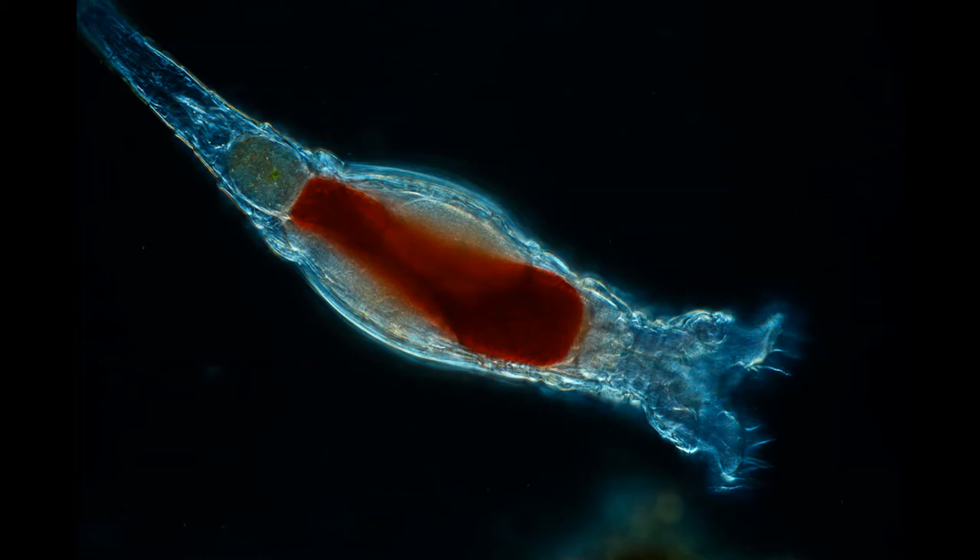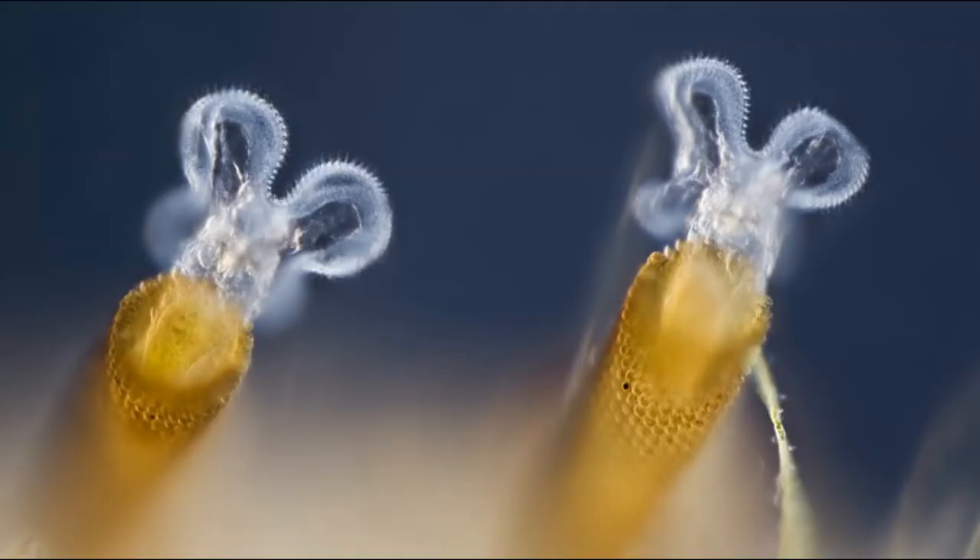The most distinctive feature of rotifers is their corona, a ciliated organ found on their head that most rotifers use as a conveyor belt to bring food to their mouths. Some rotifers are free-swimming and truly planktonic; others move by inchworming along a substrate; and others are sessile, living inside tubes and gelatinous holdfasts that are attached to the substrate. About 25 species of rotifers are colonial, while the rest are solitary. Rotifers are filter feeders, eating organic detritus, dead bacteria, algae, and protozoans.